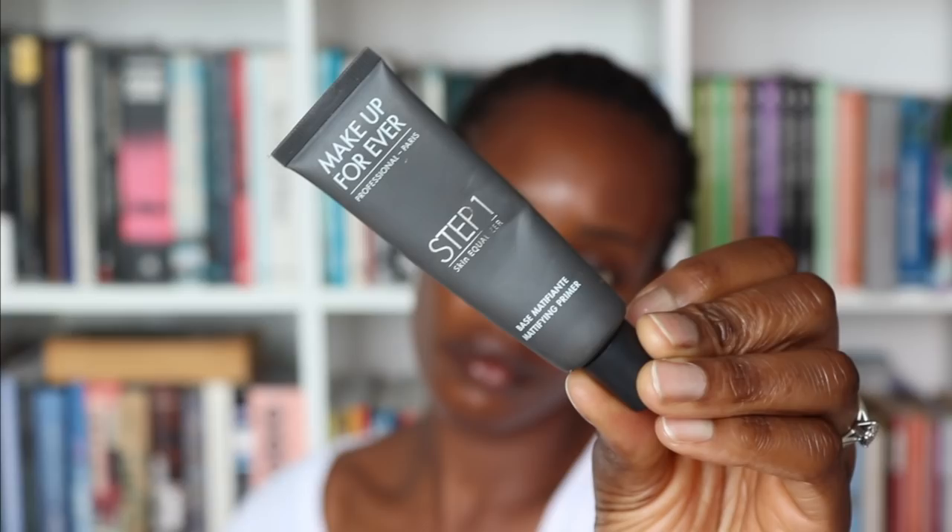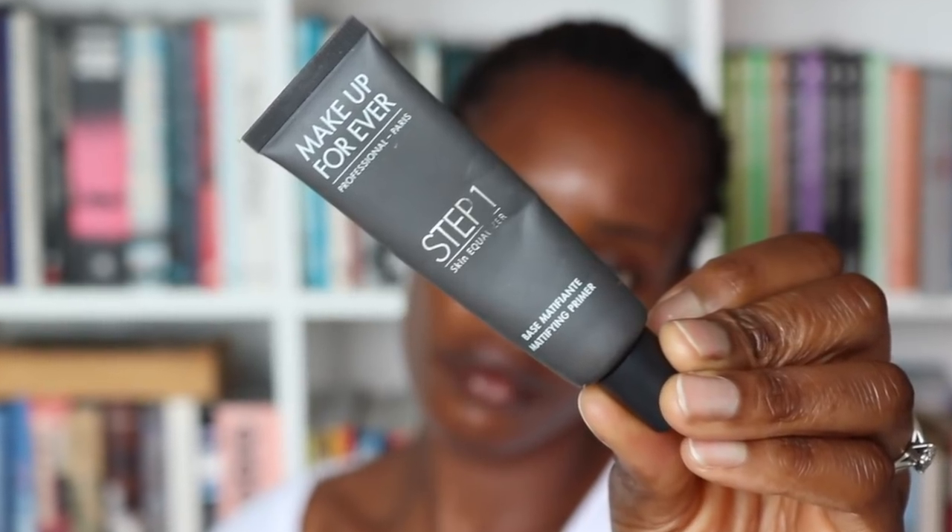So I'm taking my Makeup For Ever step one primer and I'm just going to use this to prime the parts of my face that I know get particularly oily. For me, that is like the sides of my nose and definitely my chin — just really work this in. You can feel it start to change and you can see it's killing the shine on my face. In the center I don't need any glow, so just keep working this in.